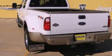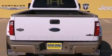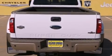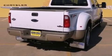Features include solar tinted glass, a trailer hitch receiver, tinted glass, traction control, an anti-lock braking system, a passenger side airbag, and rear seat child-proof door locks.